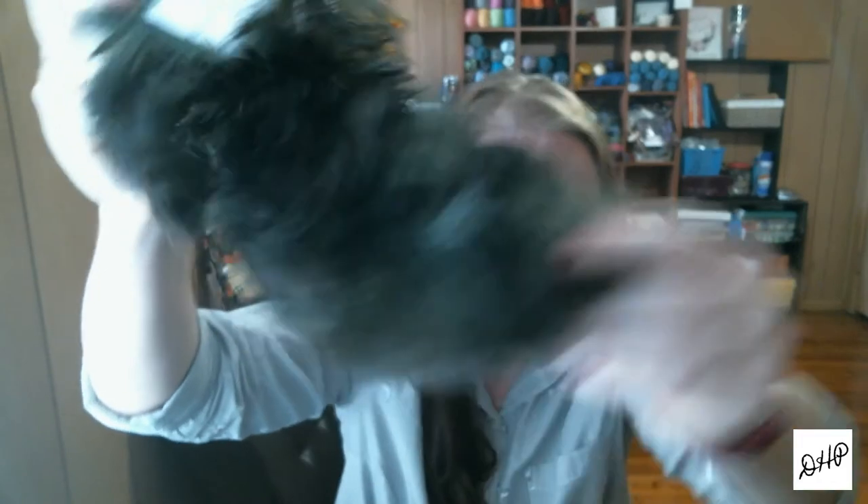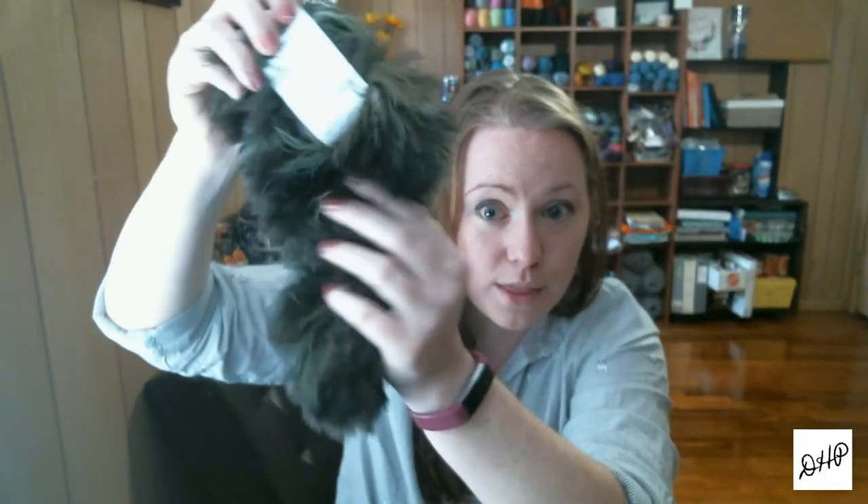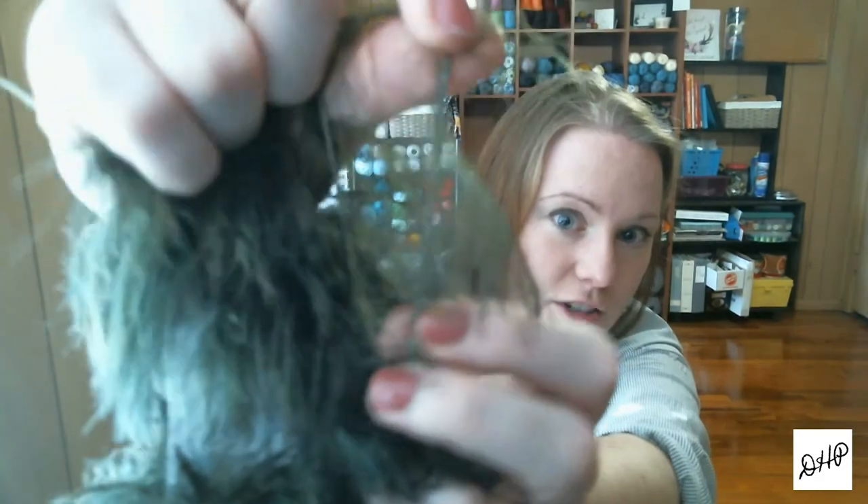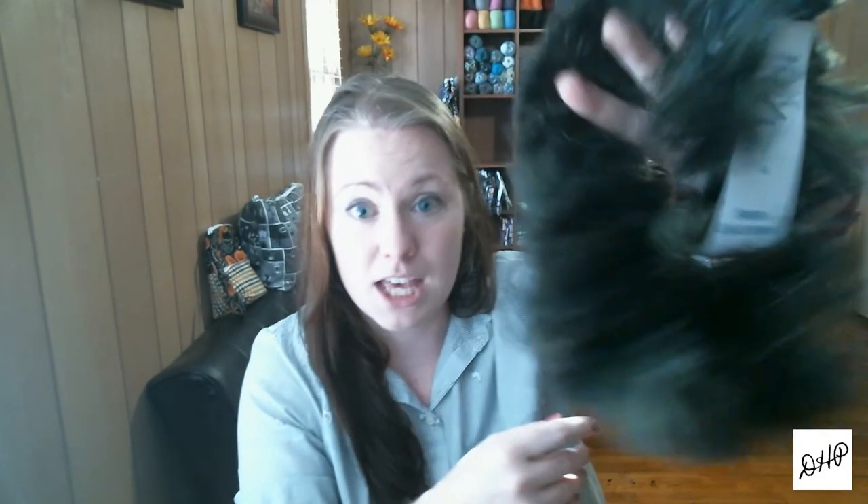Mary picked out something really interesting — she wants a hat or something out of this. I've never knit or crocheted with this kind of material. Let me pull one of the strands out — it seems really feathery. It's just a strand with a bunch of hairs coming off it, but it's 100% nylon, so it should be interesting to work with. It's super soft — she said it looked like mink. It's a black, green, brown tonal color.